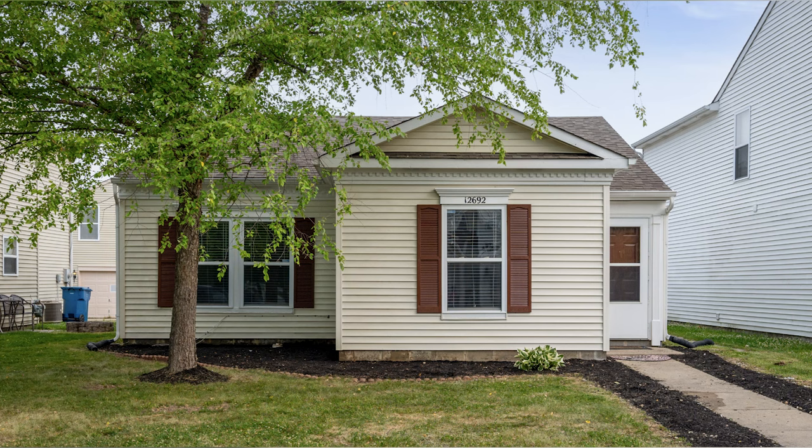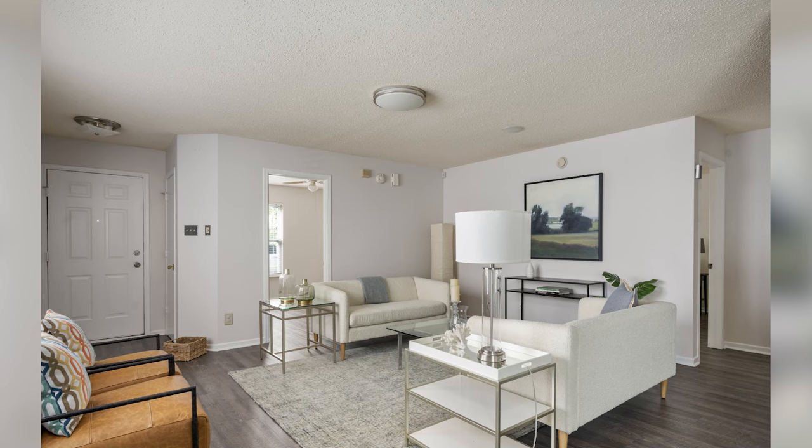Hi, this is Bob with Top Choice Real Estate and the Living in Indiana team, bringing you the word on the street talking Indiana real estate.